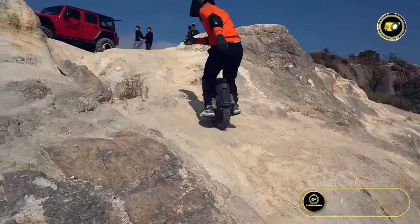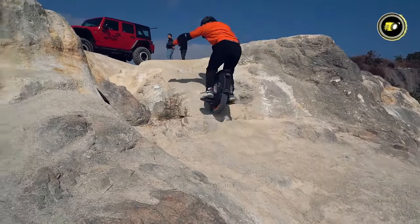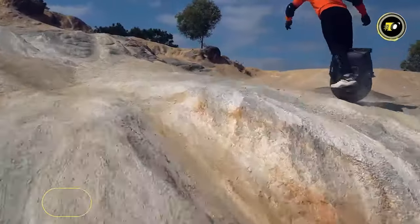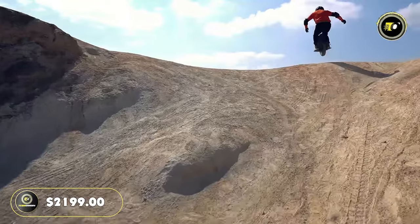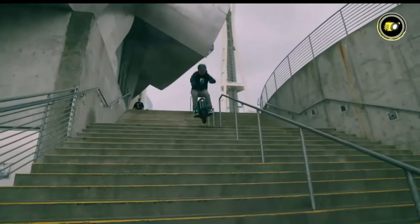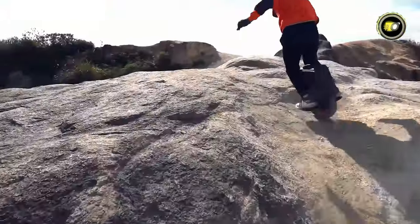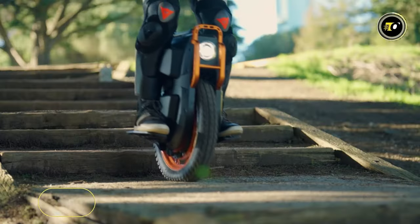A generous max load capacity of 265 pounds means the unicycle can comfortably accommodate a wide range of riders. At a price point of $1199, the InMotion V12HD exemplifies value, innovation, and performance. In the realm of EUCs, it truly is a cut above the rest.